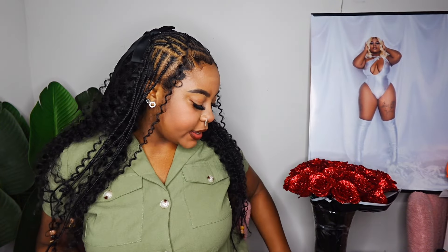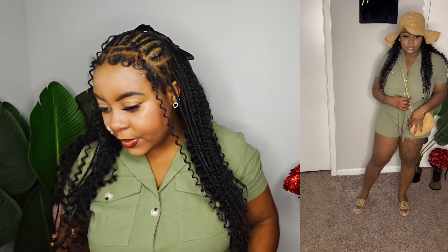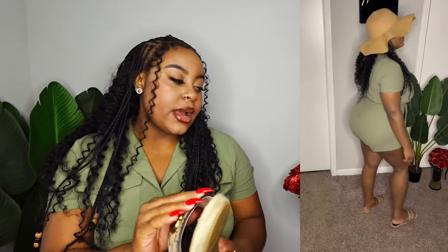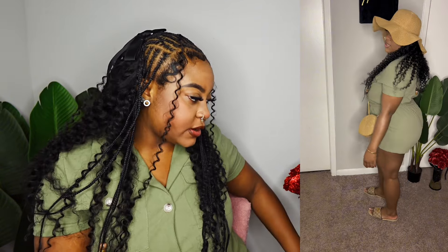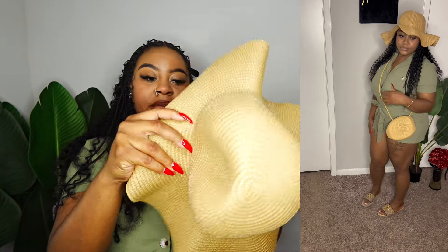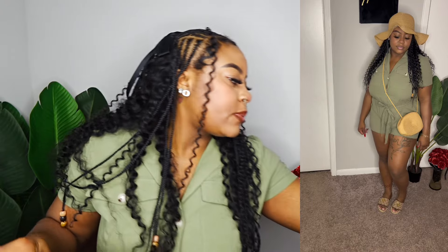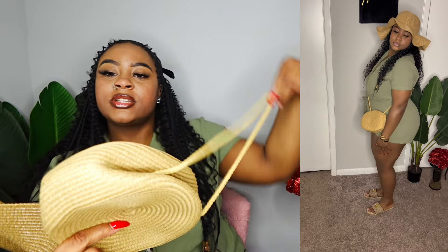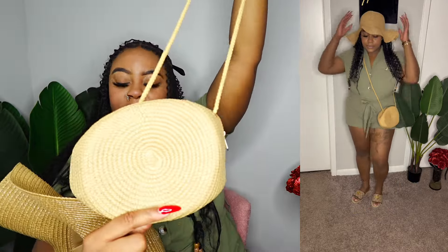Without further ado, let's get into the first look. For the first look, I have on this olive green outfit and I paired it with my Gucci slides. I can either pair it with the purse and the slides, or I've got two different outfit inspos I can do. I also paired it with this bucket hat and this wheat purse — also with the Gucci slides, just to throw it off, because I love these little bags. It gives Tulum, it gives vacation vibes, it gives all of that and above.